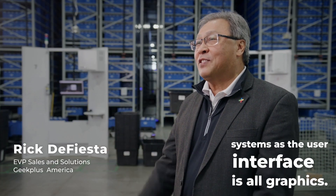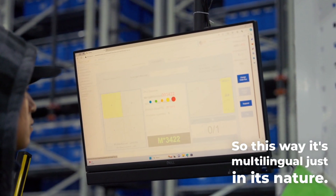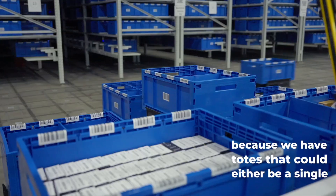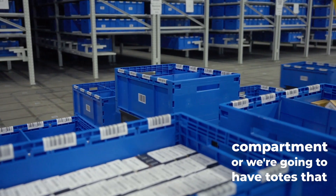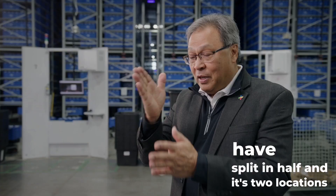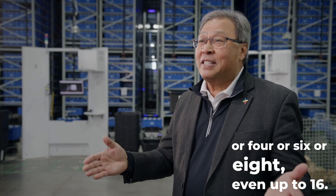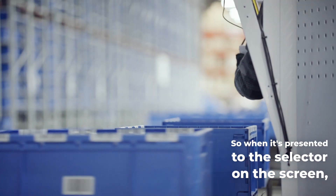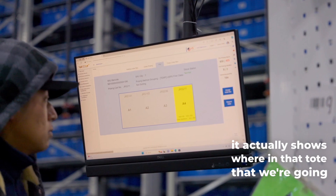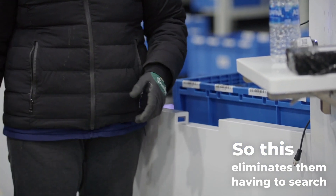One of the benefits of any of our Geek+ systems is that the user interface is all graphics, so it's multilingual just by its nature. We have totes that could either be a single compartment, or we can have totes that are compartmentalized — split in half into two locations, or four, six, eight, even up to 16. When it's presented to the selector on the screen, it shows exactly where in that tote to pick.